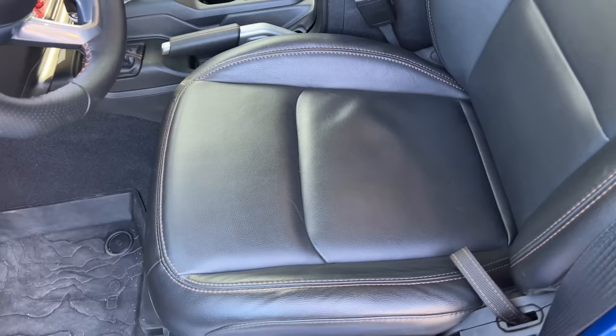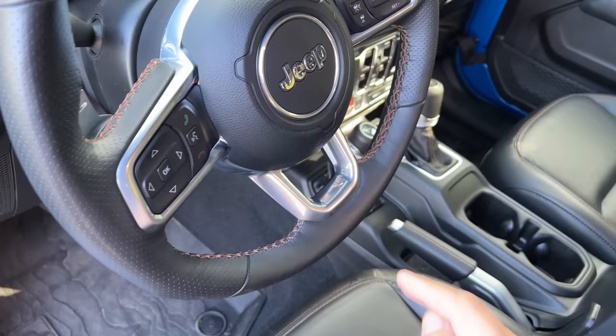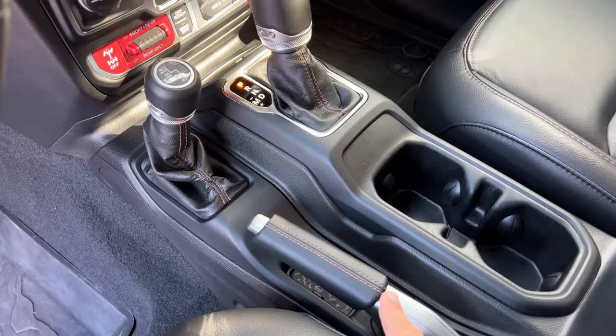Moving inside the Wrangler 392, there aren't that many giveaways that this is the 392. You do have bronze stitching in various places: on the seat, the steering wheel, the parking brake, the gear selector, and the four-wheel drive lever — all stitched in bronze, reminding you that it's this car's special color.